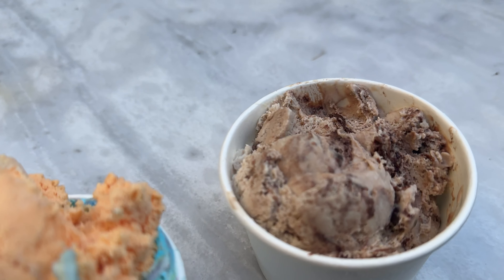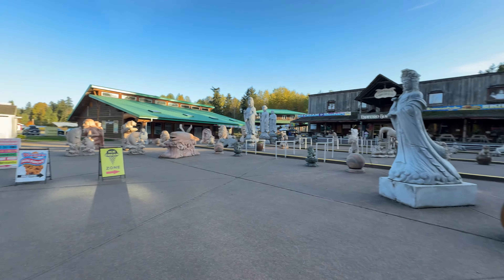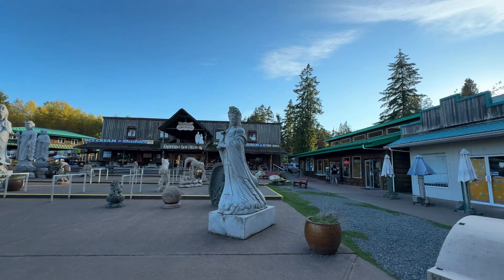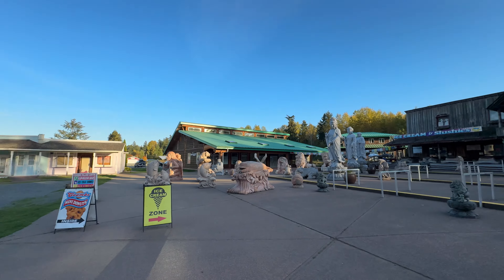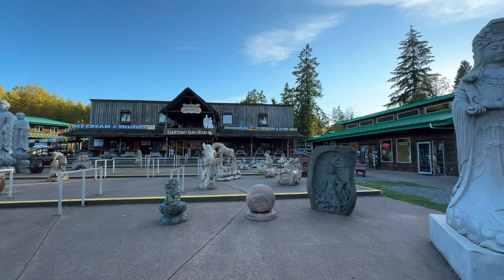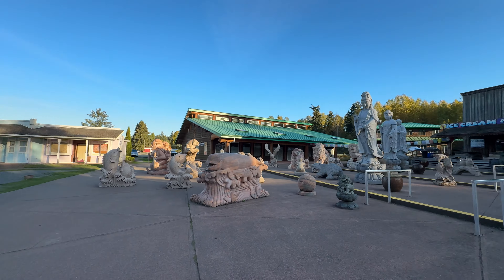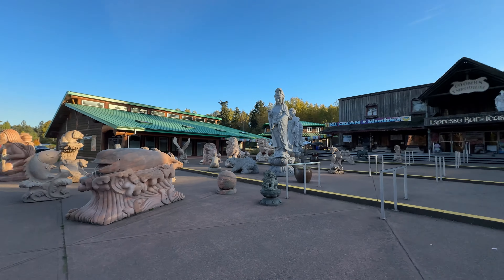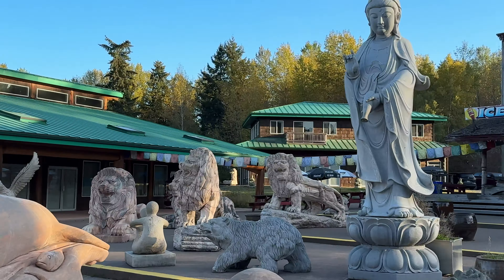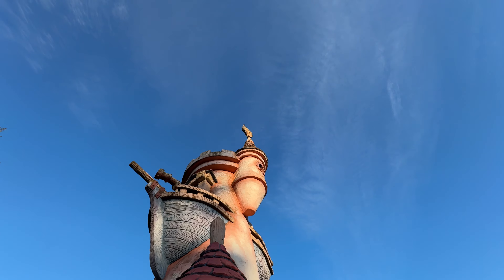Ice cream time! Got some ice cream — I got birthday cake and pineapple orange, and my wife got mocha almond fudge. On to the other side of Coombs here, there's just a bunch of carvings and statues, pretty cool looking. These things have been here forever, since long before even back when I was a kid. There used to be a mini golf thing back there too but it's long gone now.